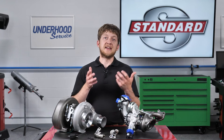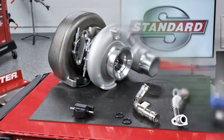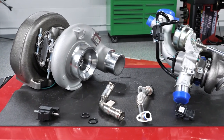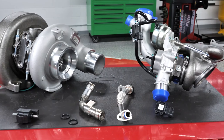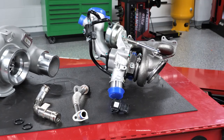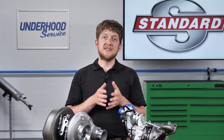Most importantly, ensure that the customer is aware of the maintenance schedule for their vehicle. This includes regular oil changes using the correct oil, air filter replacement, as well as fuel system cleaning or walnut blasting to remove carbon buildups from the intake valves. As with all vehicle systems, proper maintenance is the secret to maximum turbocharger service life. I'm Brian Sexton — thanks for watching.